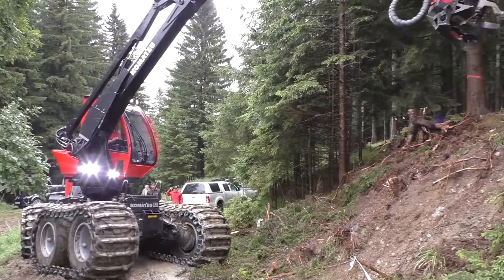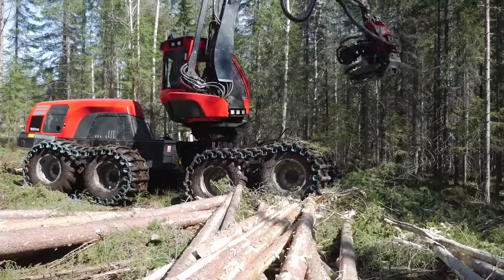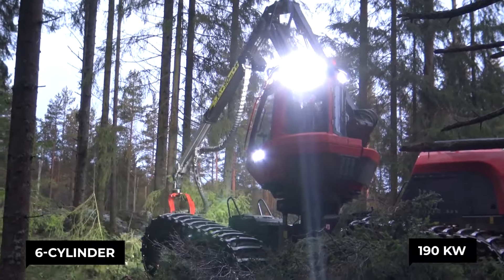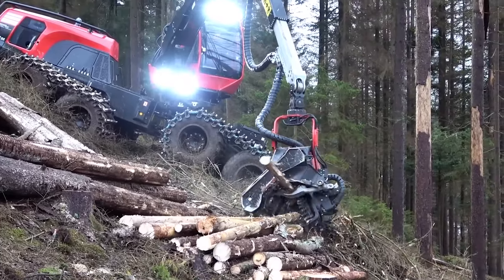This beast weighs in at a hefty 21,900 kilograms — that's like stacking three T-Rexes, assuming you could find them. It's powered by a six-cylinder diesel engine cranking out 190 kilowatts of power, enough juice to run your house during a blackout or five.